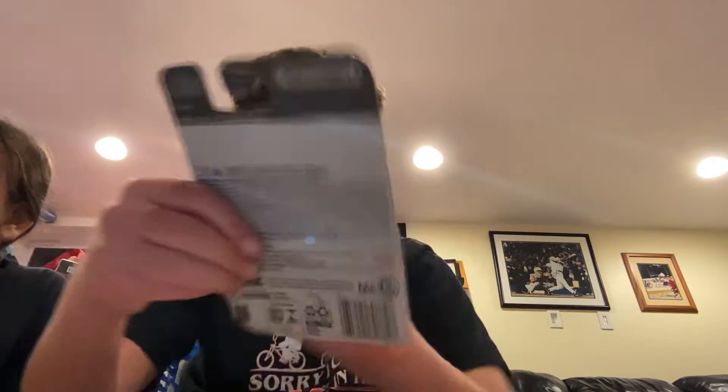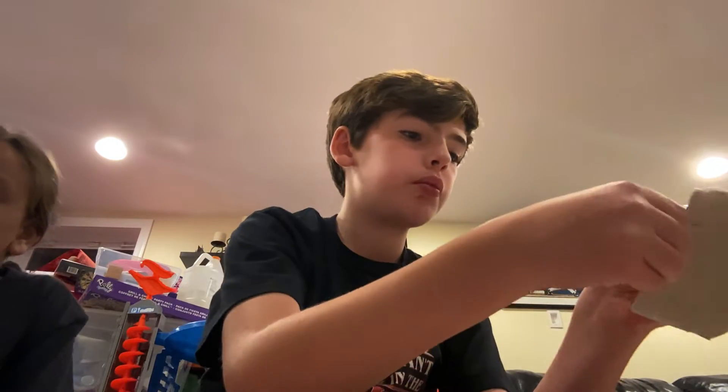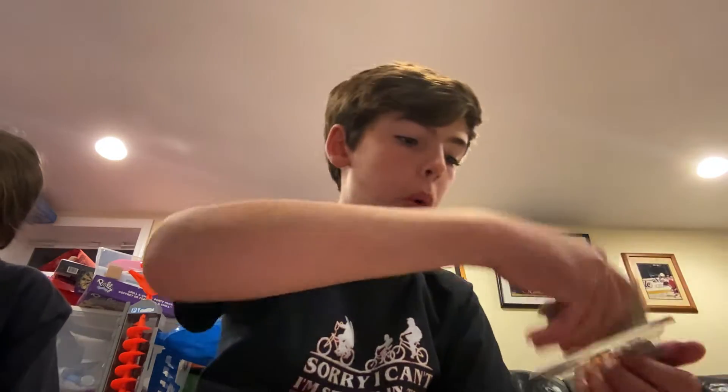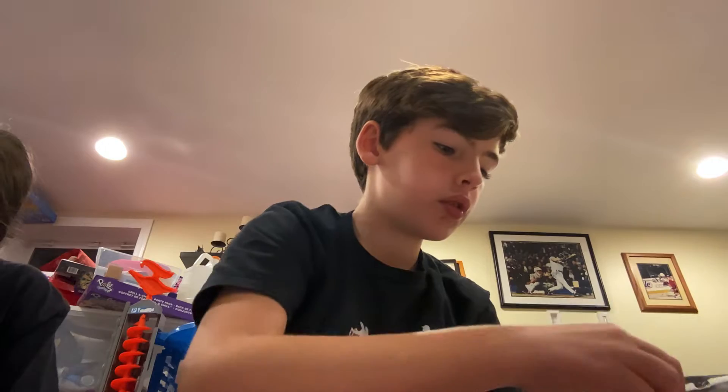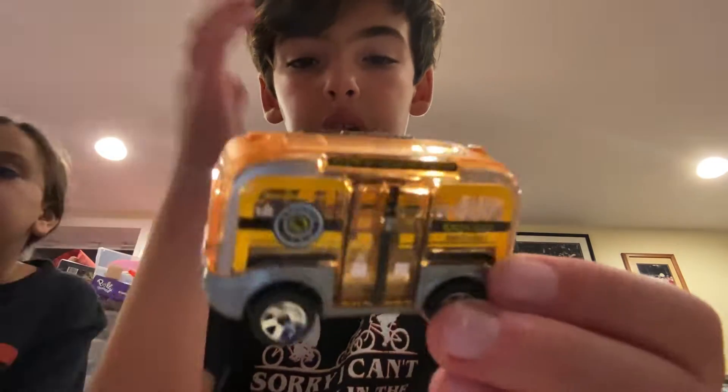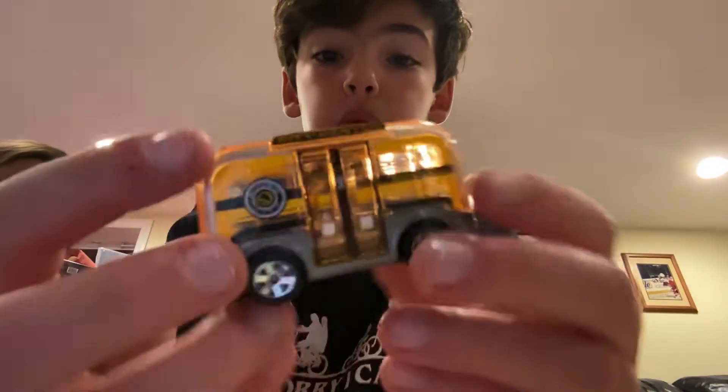Last but second to last, this is the MBX Self-Driving Bus — Matchbox, obviously. Let's rip it open as always. Here it is — it's a bus that drives on its own electrically, and that's really cool.